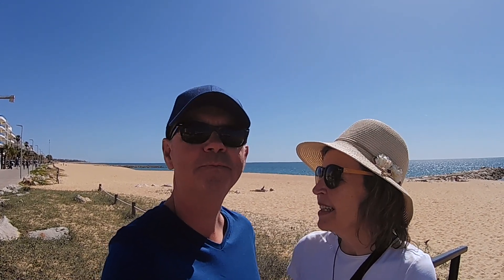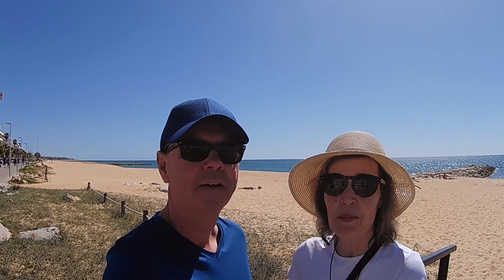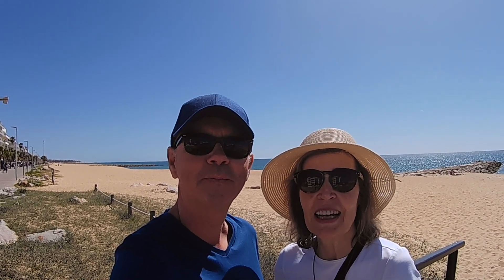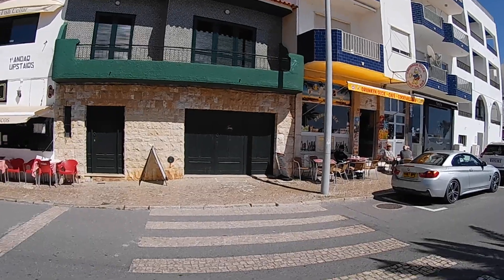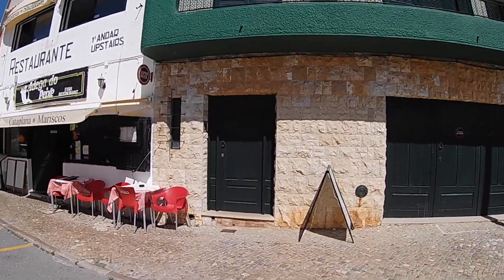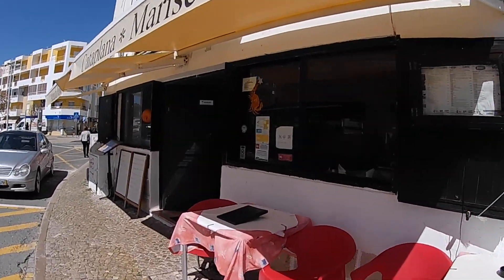One thing we've noticed is that it looks flat, so it's very easy to walk along the promenade here — no hills today, which we appreciate. Quarteira is also a twin town to Vilamoura, more on that later. Let's get across the road and explore the town centre.